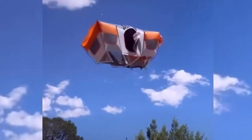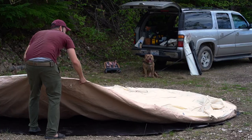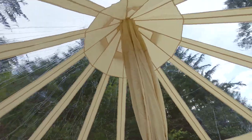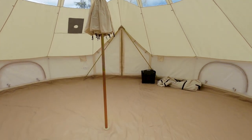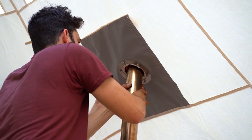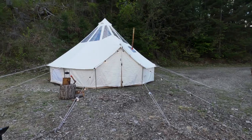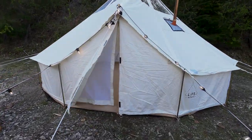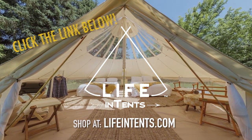Stop wasting your hard-earned money on disposable nylon tents. Upgrade your outdoor experience with the most rugged and spacious canvas hot tent on the market. The 20-foot Stella Stargazer has an impressive 289 square feet of interior space and comes wood stove ready with a four-inch stove jack that can accommodate stove pipes up to six inches. This tent can fit two king-sized beds or up to 12 sleeping bags. Click the link below to learn more.